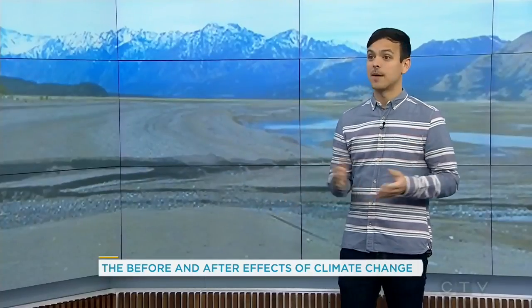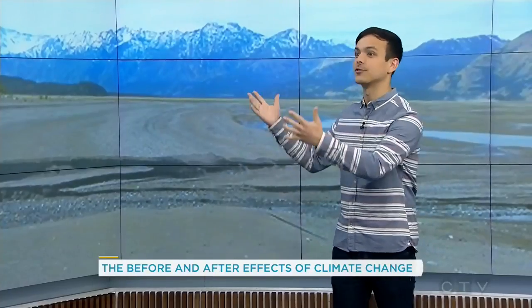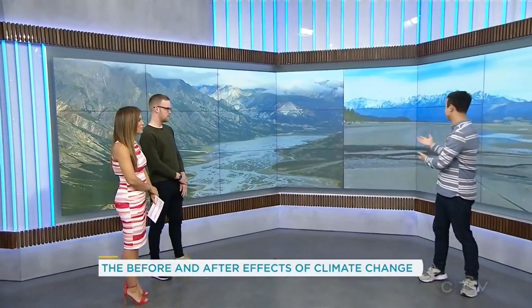It shows how fast climate change can happen. We think of glacial speeds as things occurring over long periods of time, but in the course of a month, this river went from full to empty.